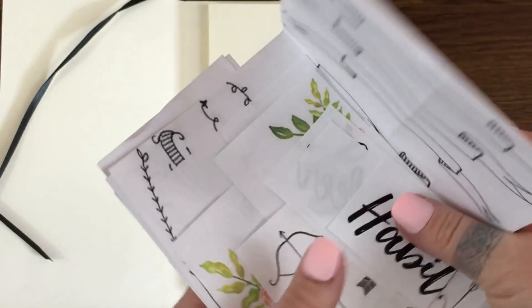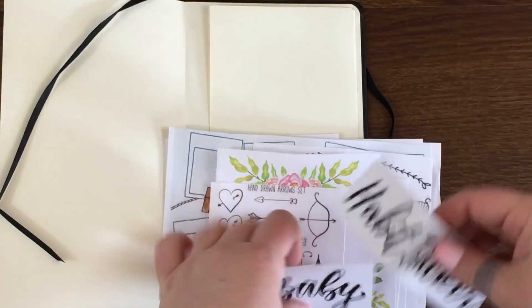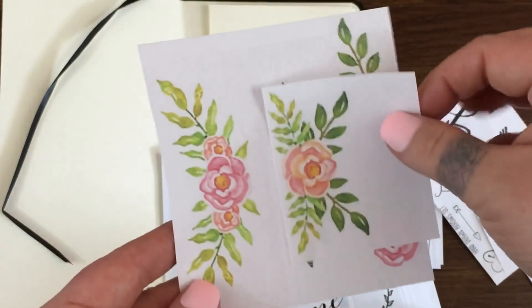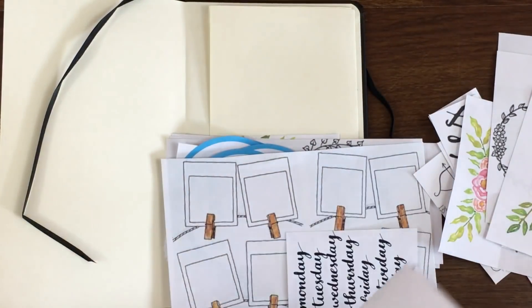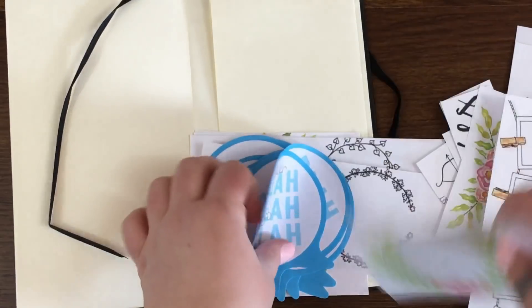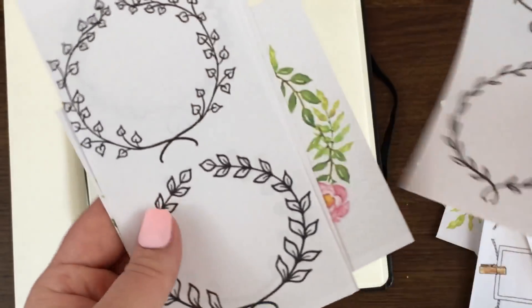I also have some printouts I keep in the pocket to reuse month over month — things like borders, different words, doodles, art, a spring theme I might use, 'me time' and 'unplug' text, borders, days of the week, and more. These are all things I found off Google Images and Pinterest. You can also see the sticky notes I used when I was planning out my pages.